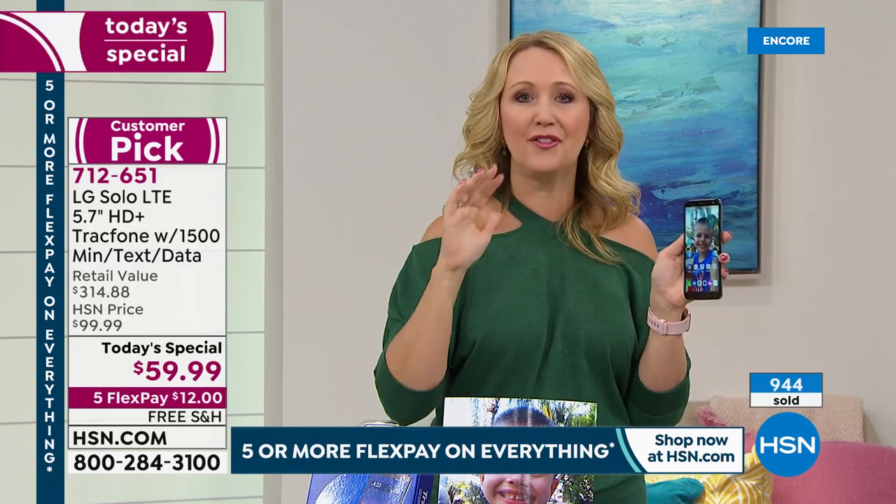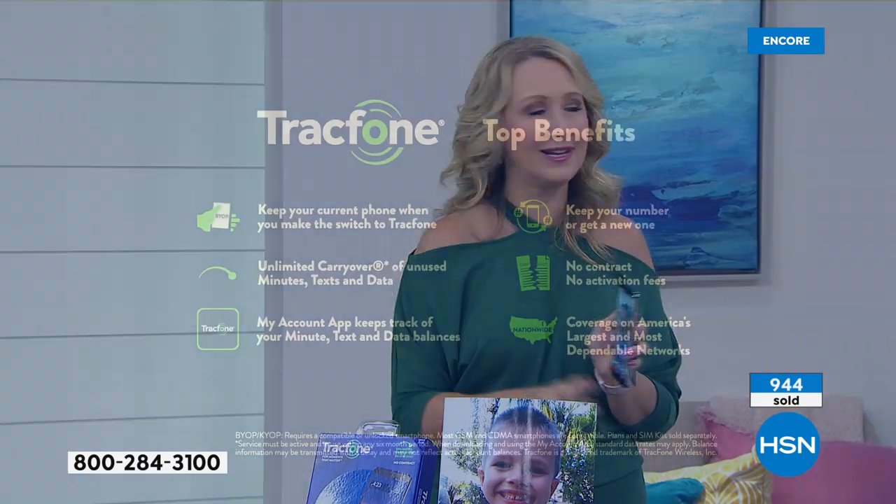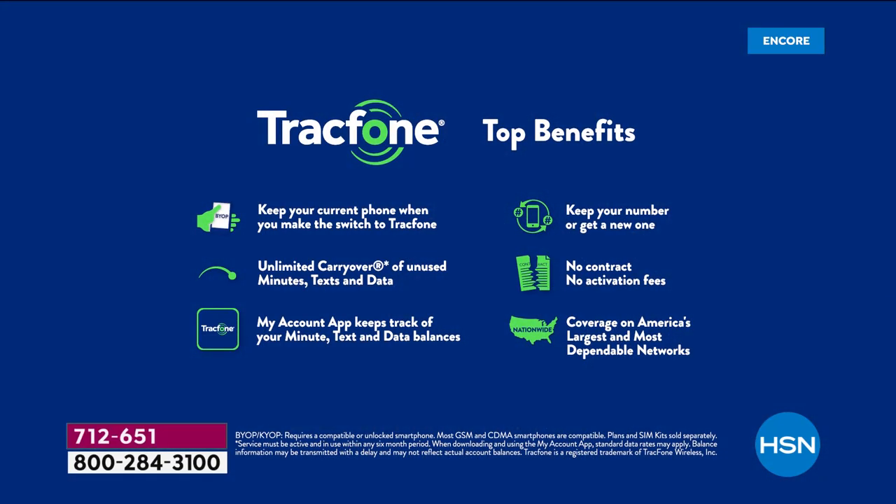TracFone is America's largest no-contract cellular service provider — literally saving millions of people millions of dollars. A lot of people decided they don't want to lease a phone or spend $30-$40 a month plus service on top of that. With TracFone, you can call over 100 different international destinations in 60 countries, and your minutes spend the same as if you're calling someone nearby.